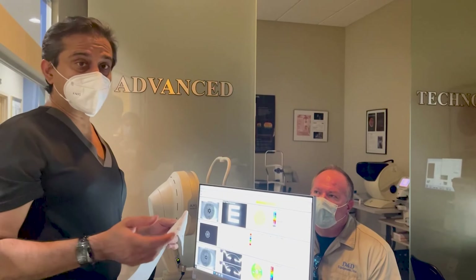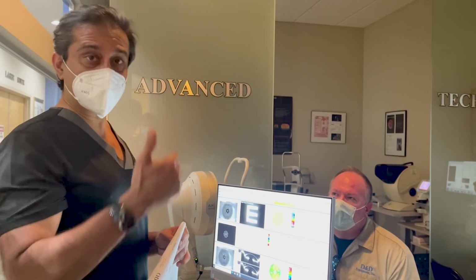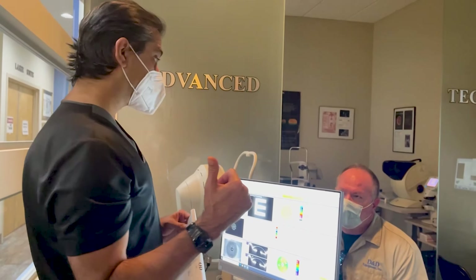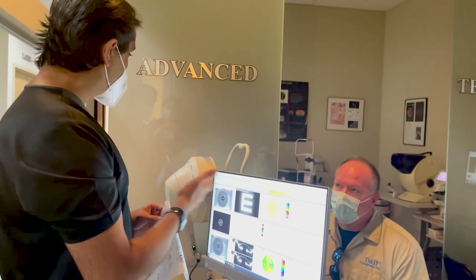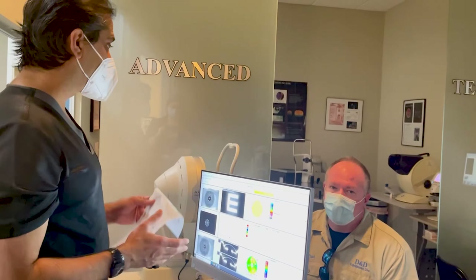When I teach premium cataract surgery, that's what I teach — it's not just about putting a lens in, but how do you come to a conclusion considering everything? Even your surgery, Paul — you had my surgical suite: no anesthesia, no injections, no drugs, just numbing drops. Any discomfort while I was in your eye? No, sir.